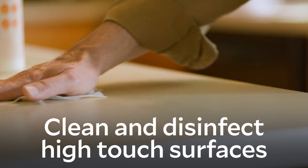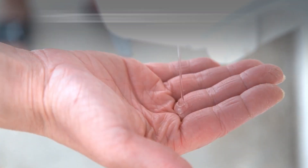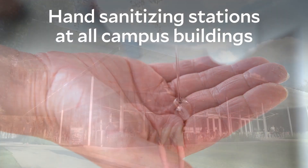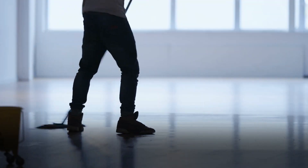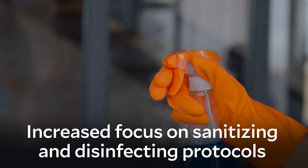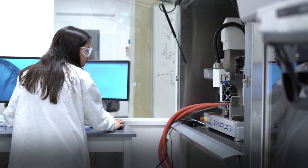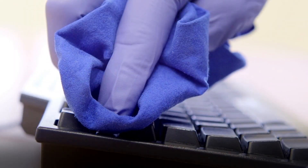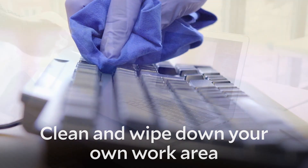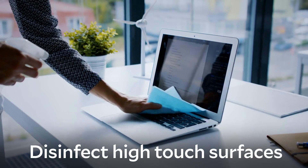Cleaning and disinfection are important, especially for high-touch surfaces like countertops and door handles, shared equipment like copiers and coffee makers, and shared spaces like break rooms and restrooms. Rice is installing hand sanitizing stations at all entrances to all campus buildings. We've also implemented enhanced custodial cleaning of all facilities with an increased focus on sanitizing and disinfecting protocols for high-touch surfaces and common areas. However, we need you to do your part. Take special care to clean and wipe down your own work area throughout the day, being mindful to disinfect high-touch surfaces like your computer keyboard and desk surface.